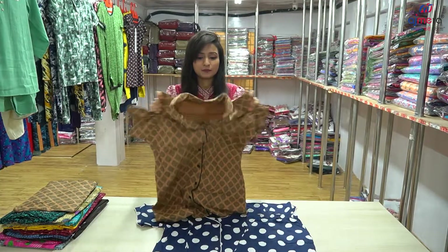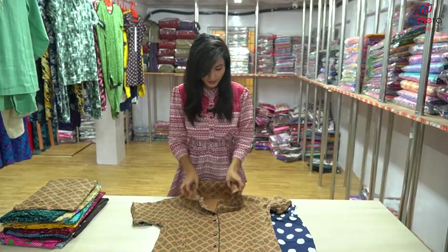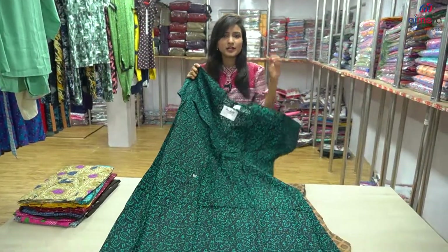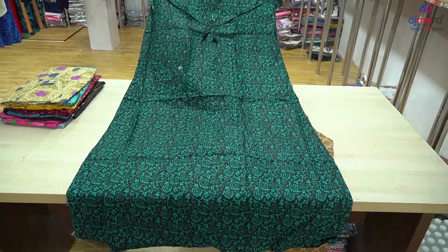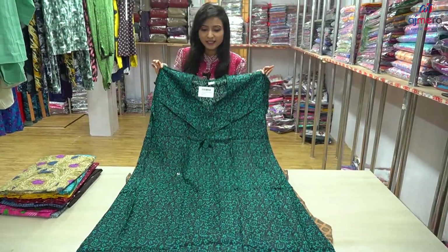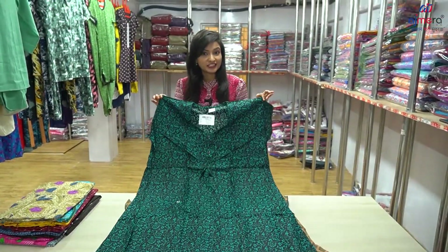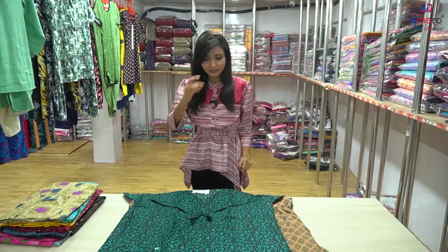That's what we have to do with the fabric, and we have to accommodate the size of the length. We have a size in this navy. It is a heavy demand because it is not a heavy dress.